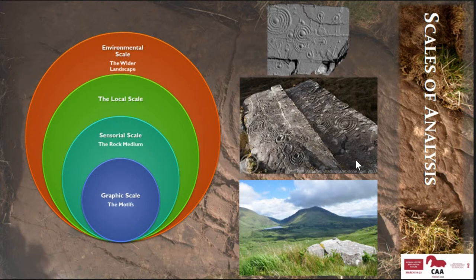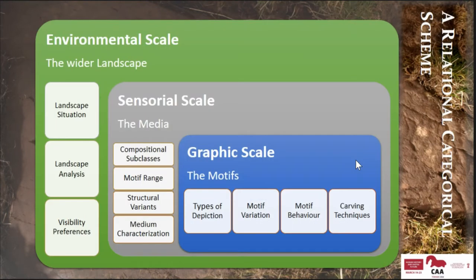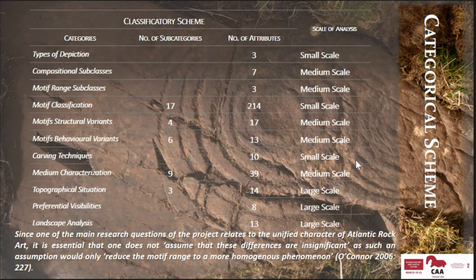I then organised the data I was gathering in a relational categorisation scheme subdivided into a number of attributes characterising rock art in its many components — the motifs, rocks, rock types, landscape, techniques, and behaviours — which resulted in a very complex system composed of 11 categories subdivided into over 300 attributes. It does sound like a lot, but it gave me very good insight into the detail of each of these features.